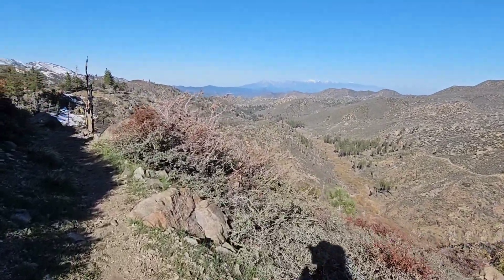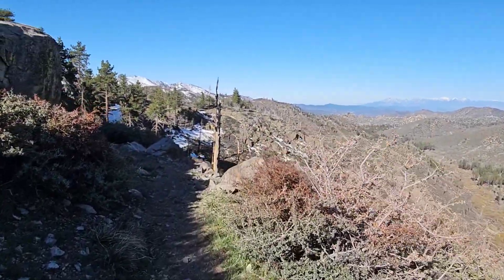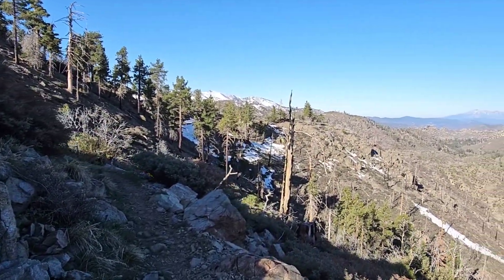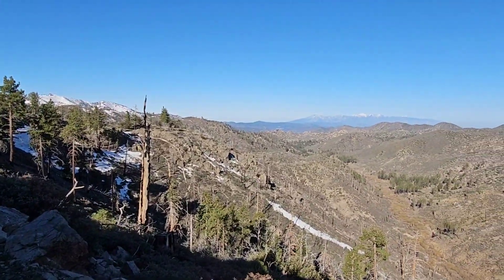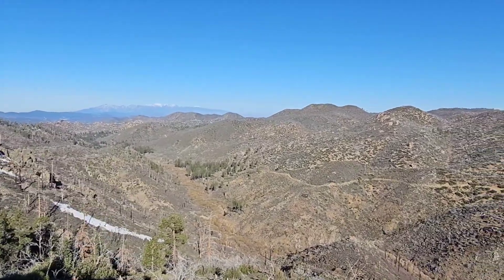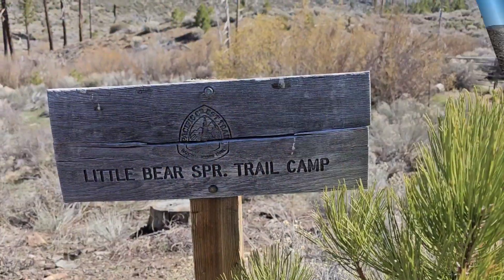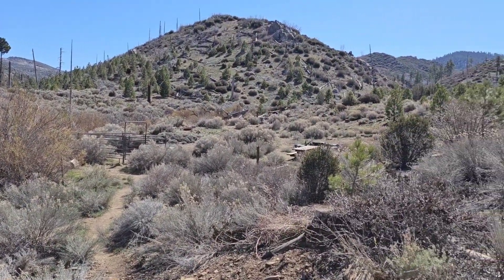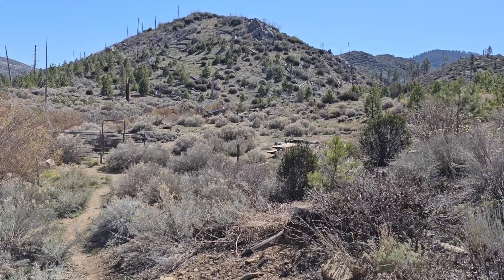Definitely some more interesting terrain today — not bored at all so far. Kind of a neat little camp, it's got a corral and a picnic table. Very cool.